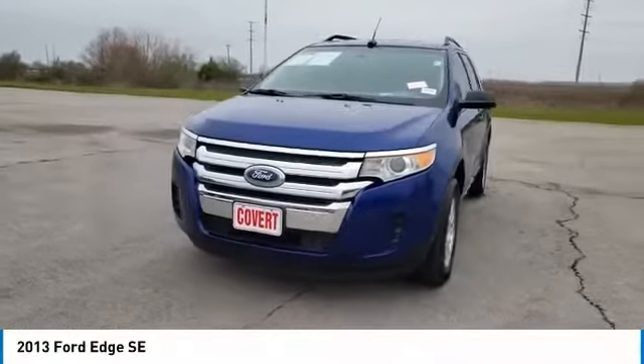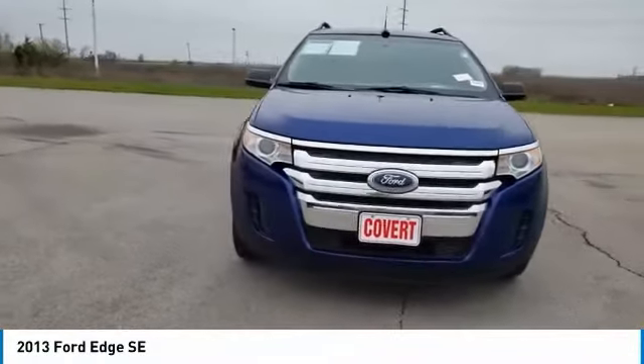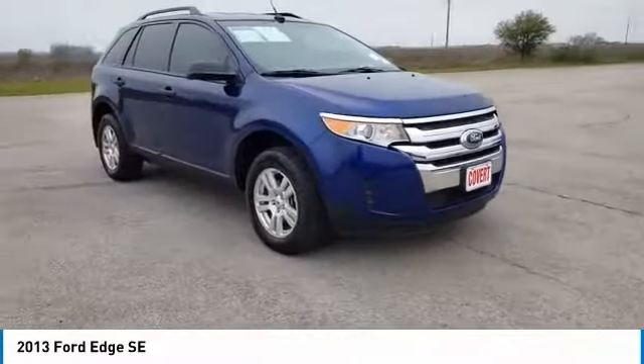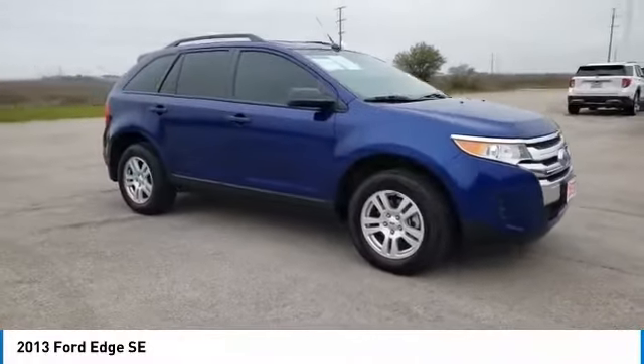Looking for the right vehicle? Check out the 2013 Edge. Thrills with more power and MPG. Either way, you're in for an exhilarating experience with Ford Edge.